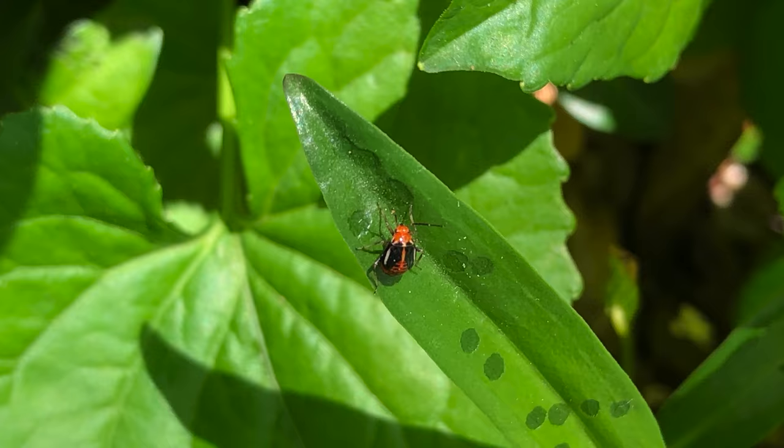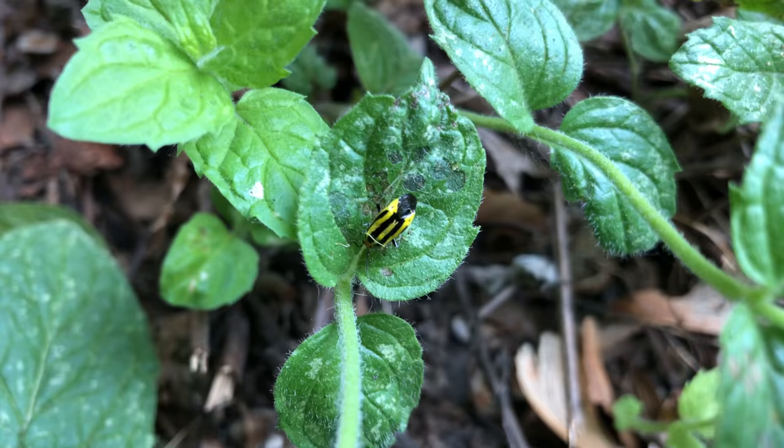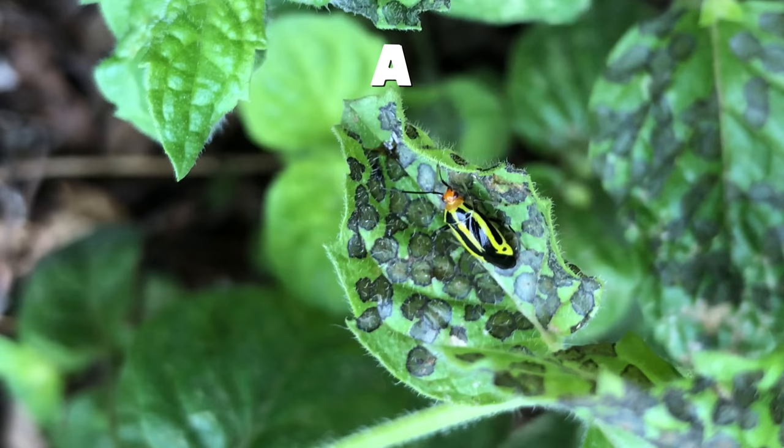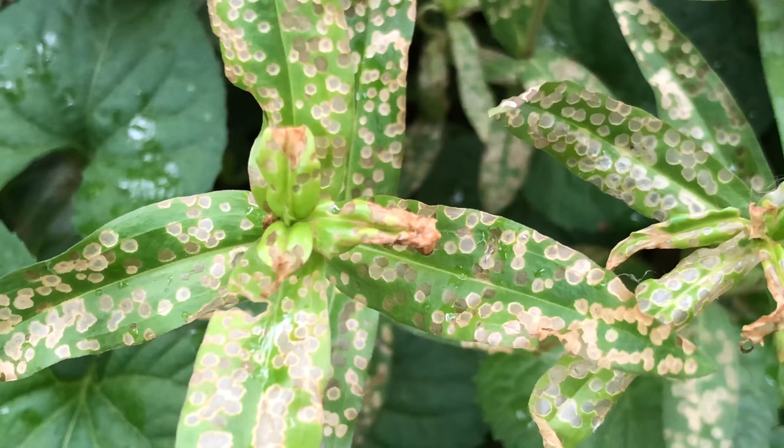It has to eat lots of delicious leaf sap before it transforms into its adult form, when it will eat more sap and gain the power of flight. The nymph stage lasts for 17 to 20 days. Now it's mid-June and we're starting to see the adults emerge. Here's one on a mint plant.